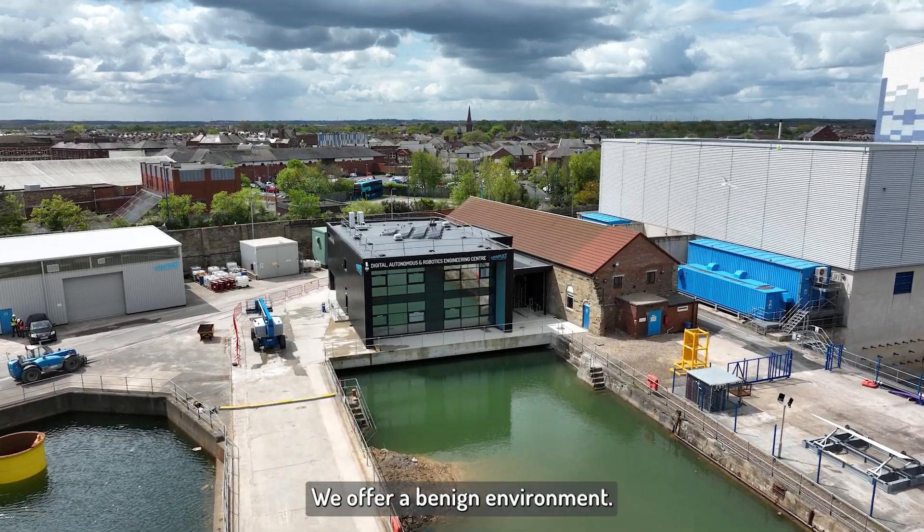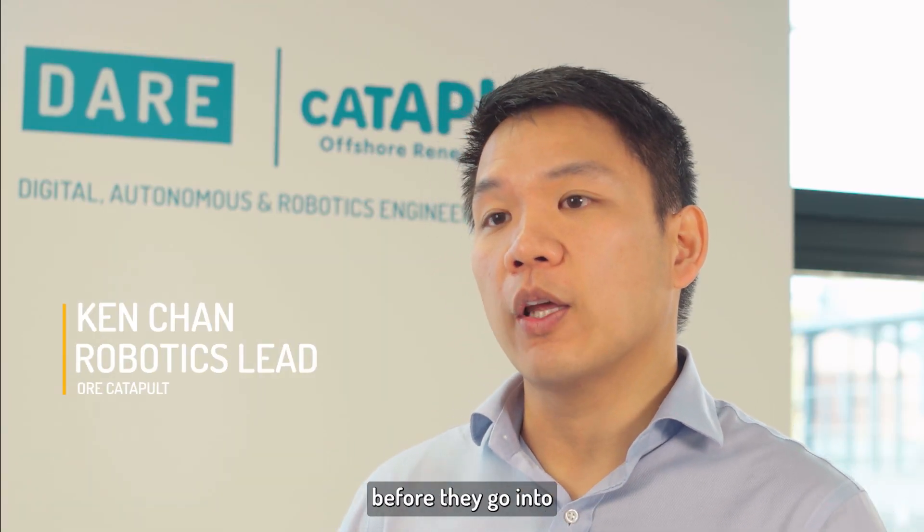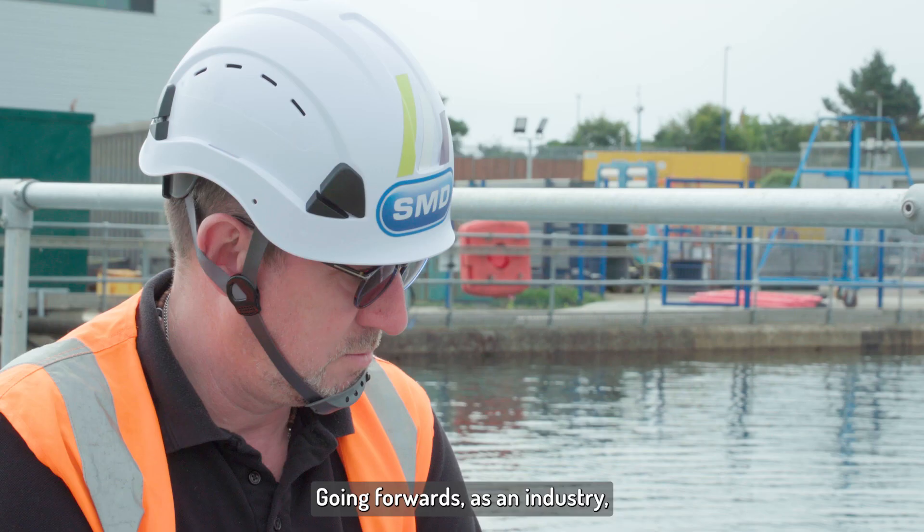We offer a benign environment. Having it here, they can de-risk their technologies before they go into offshore environments going forward.